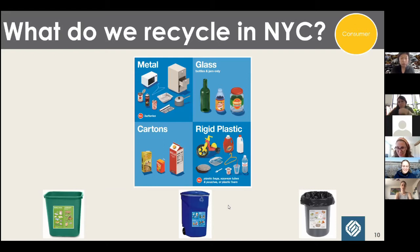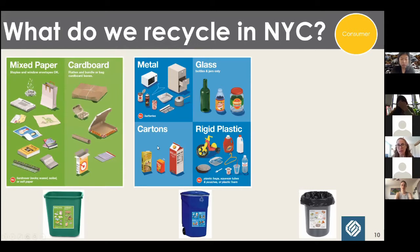Mixed materials — something that is plastic and metal combined — are problematic for recycling. On the blue bin, we mainly have homogeneous materials. The only real multi-layered material that has made its way into acceptable items is cartons. Things that are multi-layered are harder to reprocess and often end up as waste.